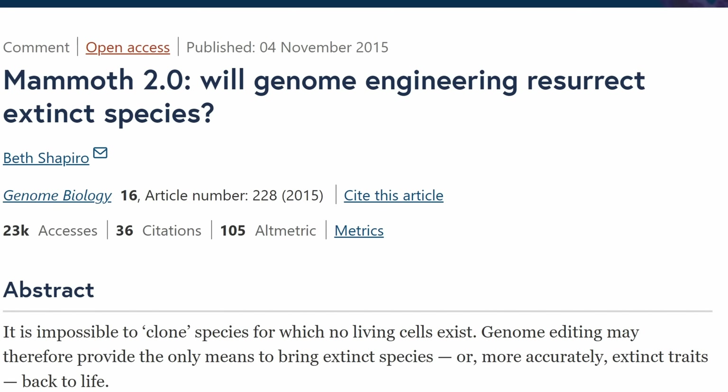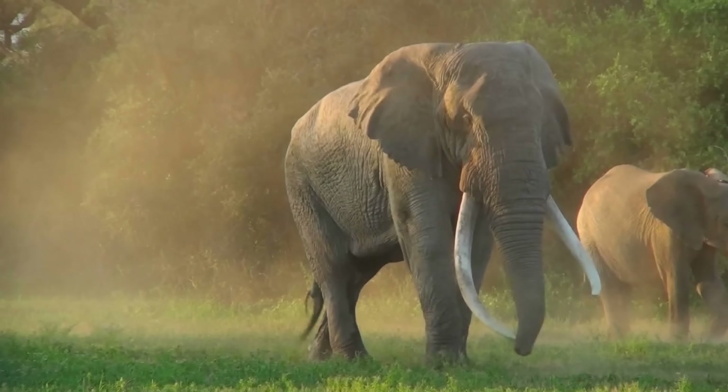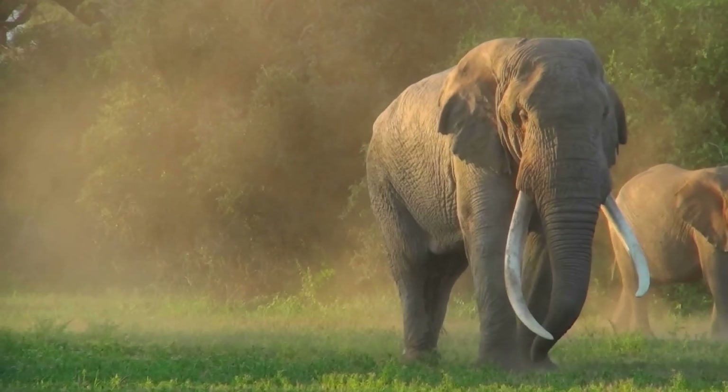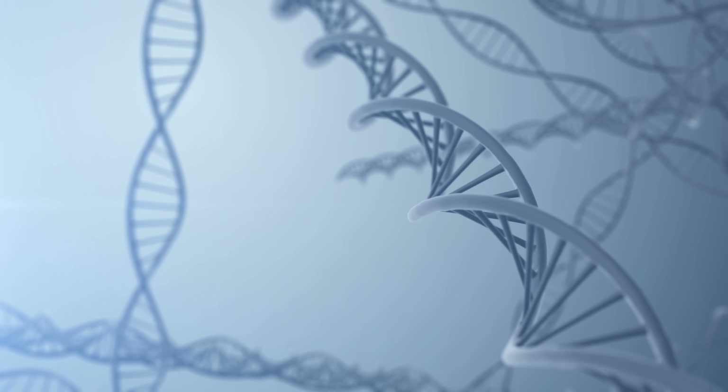However, quite a lot of scientists familiar with these techniques have been critical and don't think this will go anywhere. The first obvious issue: this only involved 8 genes, but research suggests there are at least 1.5 million genetic differences between mammoths and elephants — based on a 2015 study by the startup's own main researcher. So modifying 8 genes compared to 1.5 million is just a very small first step. Many researchers believe the most that might be possible is making an elephant look like a mammoth physically, but recreating an actual mammoth is extremely unlikely, especially since we don't know what most of those 1.5 million genes even do.